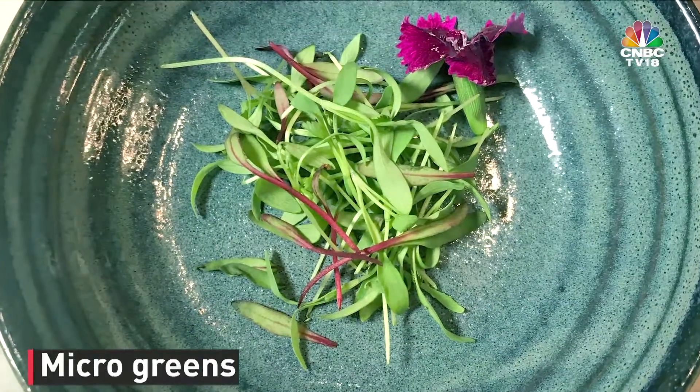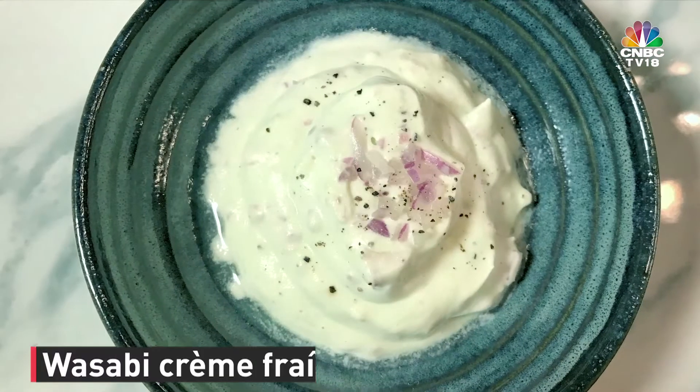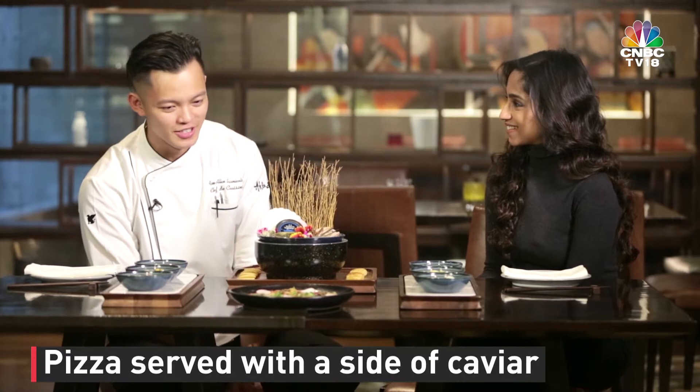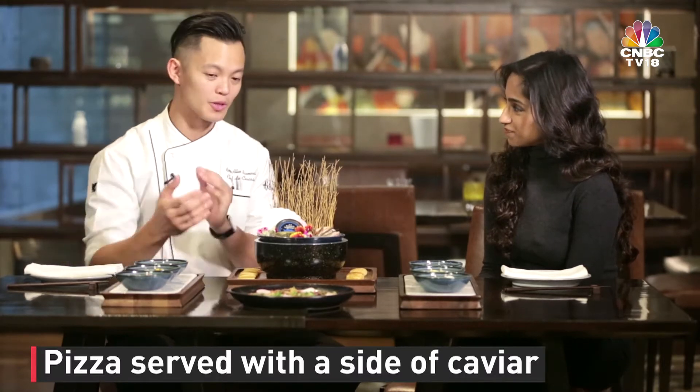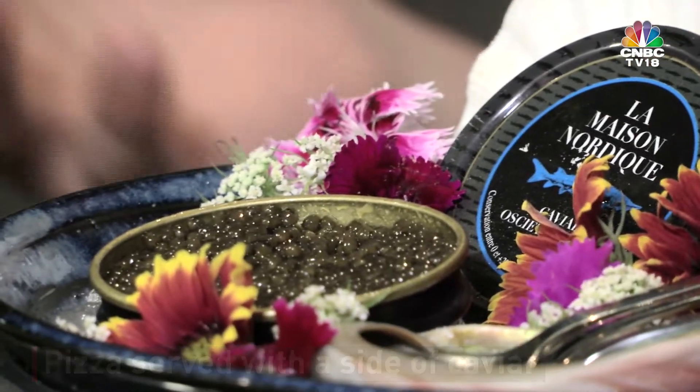We have some micro greens, grated egg yolk, and also homemade creme fraiche with a little bit of wasabi to give it a little kick. The caviar — I cannot stress enough how well it goes with the pizza, but the fun part is you don't have to eat it with the pizza. Essentially there's the pizza and there's this on the side, which we could equate to — for all of us pizza lovers — maybe garlic bread. Instead of garlic bread, we have some fancy caviar.